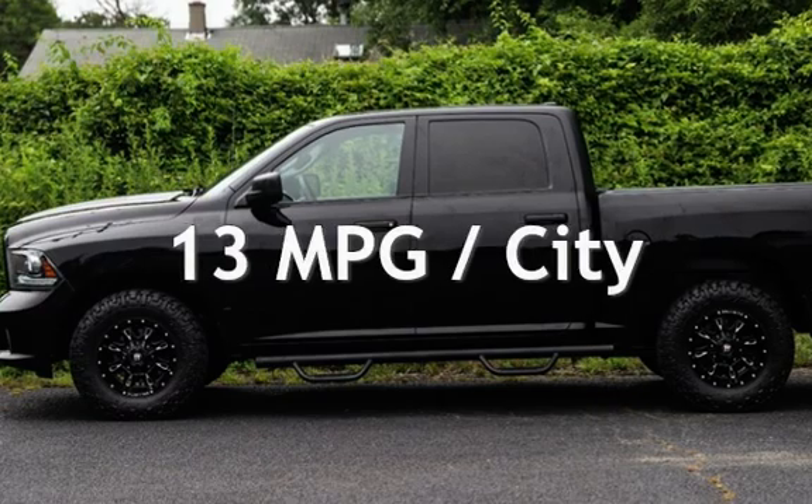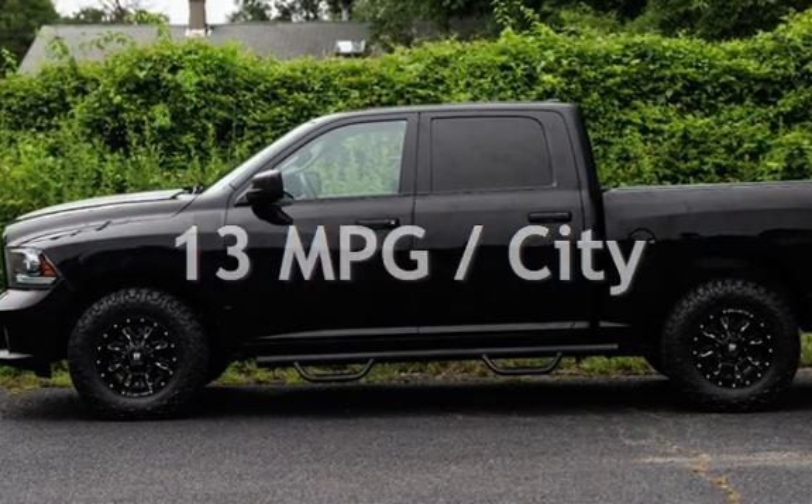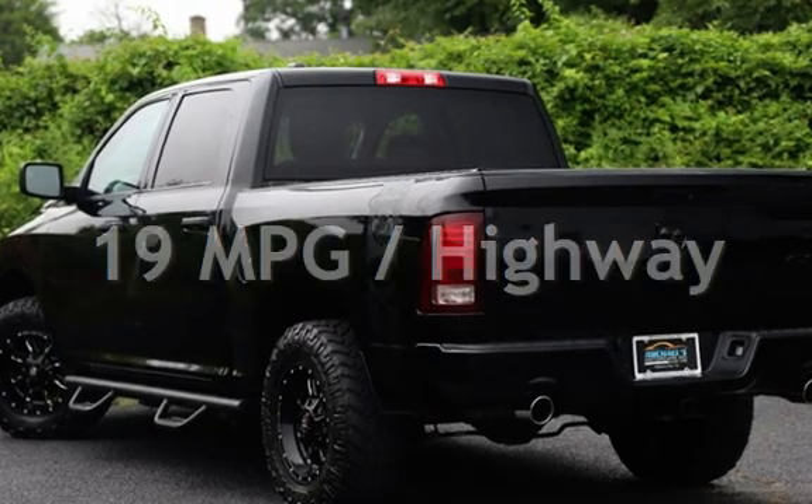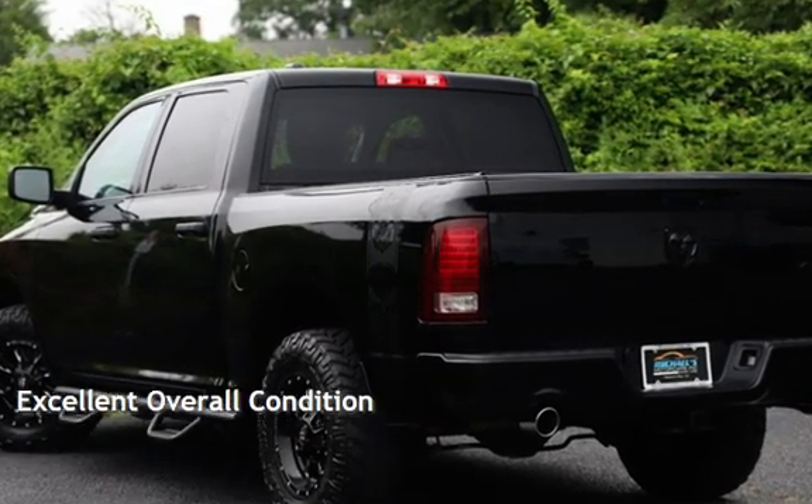Estimated fuel economy for this vehicle is 13 miles per gallon in the city, and 19 miles per gallon on the highway. This vehicle is in excellent overall condition.